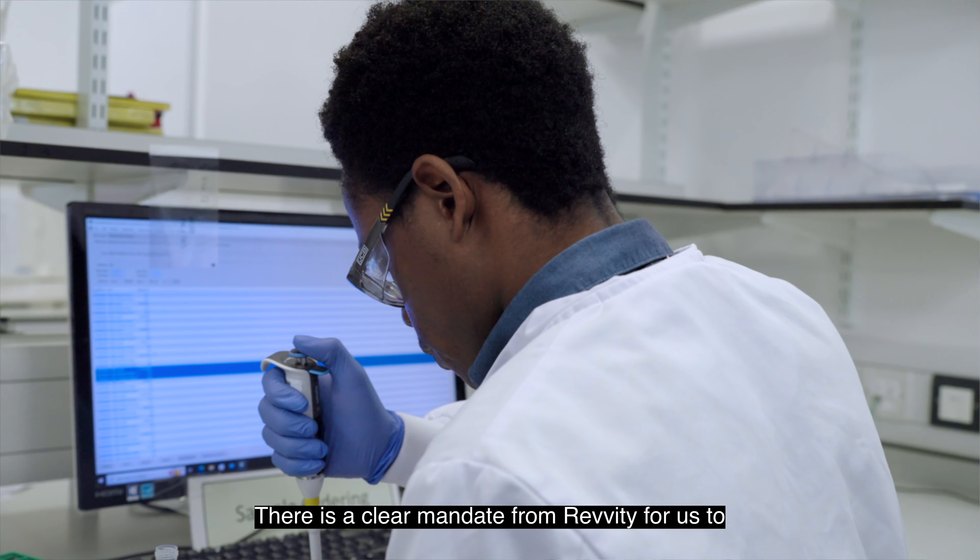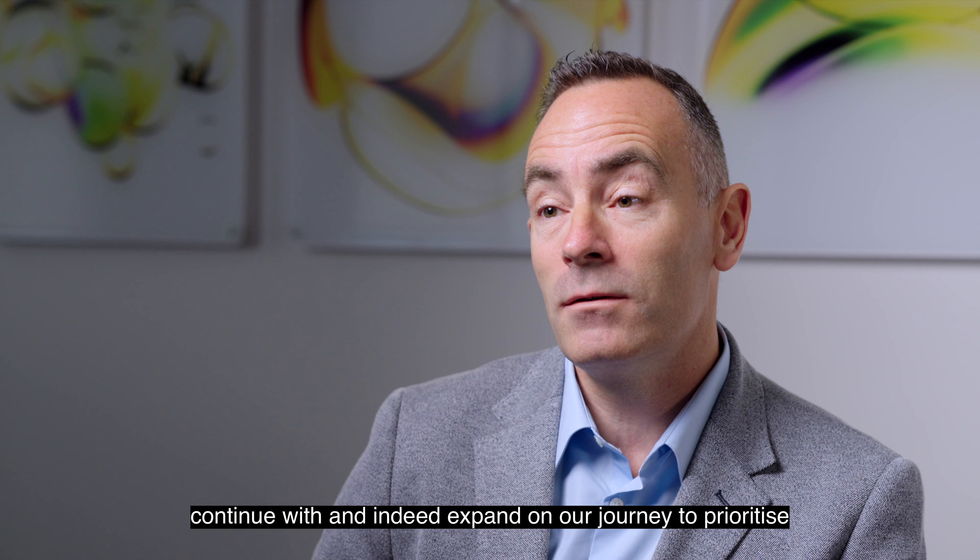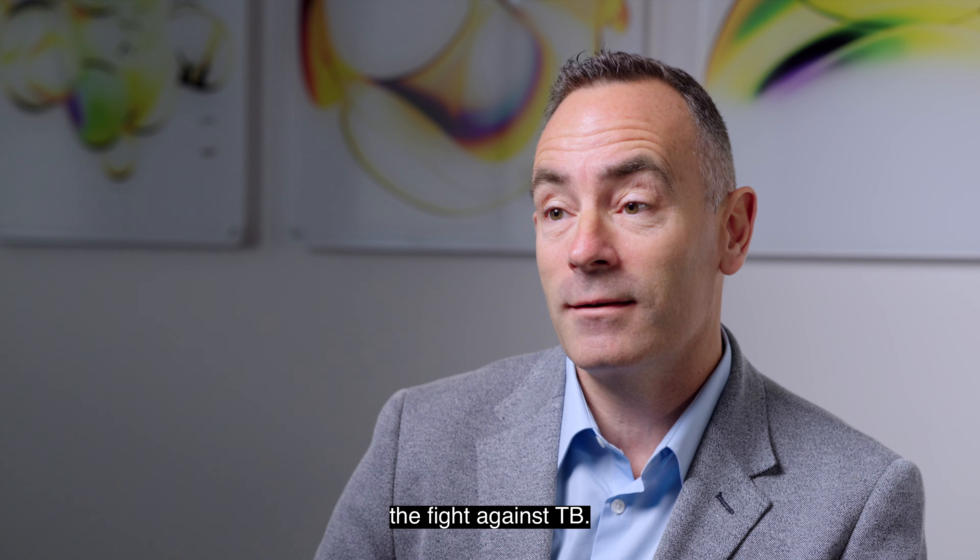There is a clear mandate from Revity for us to continue with and indeed expand on our journey to prioritise the fight against TB.